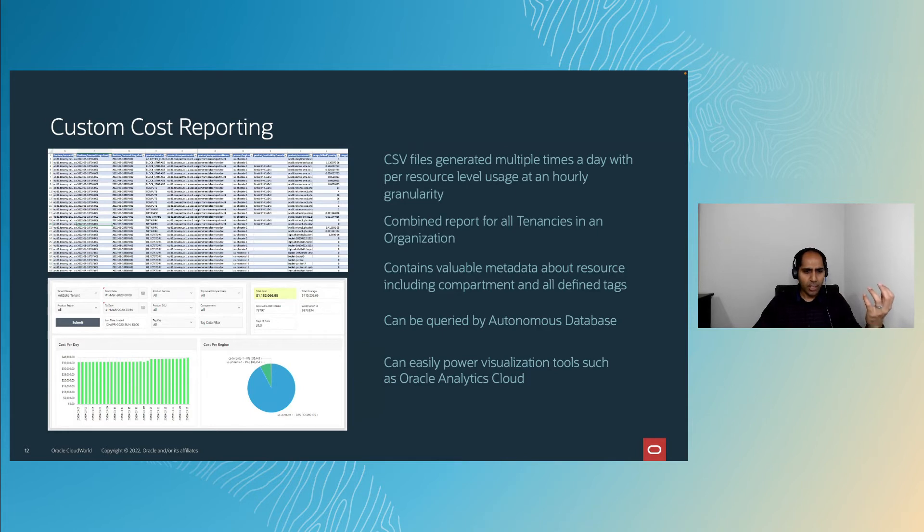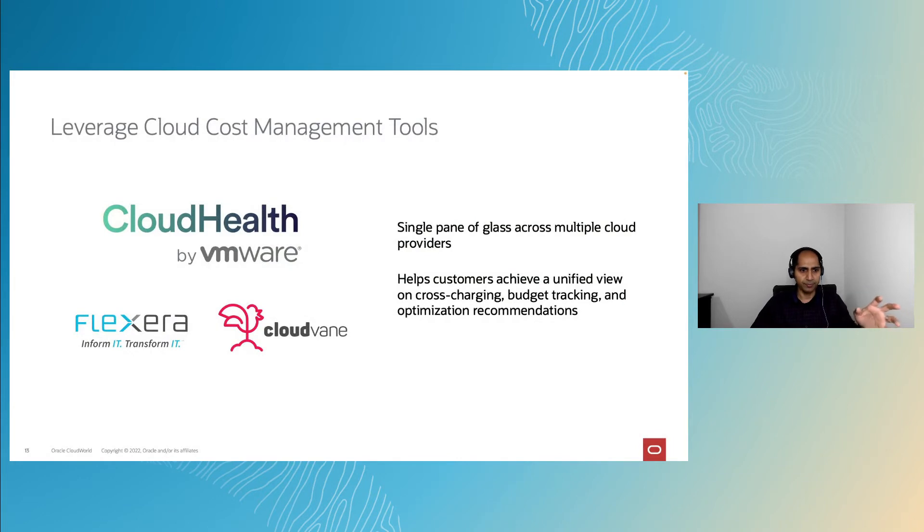You may also have reporting needs across multiple cloud providers that in-console tools or custom cost reporting don't meet. In such cases, you can leverage partners such as Cloud Health, Flexera, or Cloud Wayne, which provide a single pane of glass across multiple cloud providers. This gives you a singular view for cross-charging, budget tracking, and looking at optimization recommendations across your entire cloud presence, not just OCI.